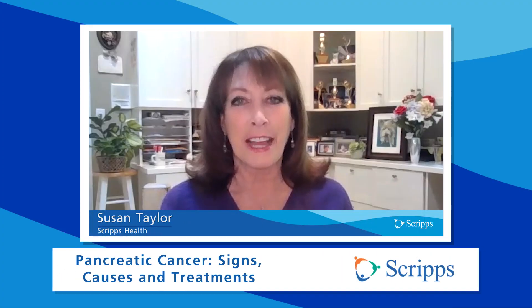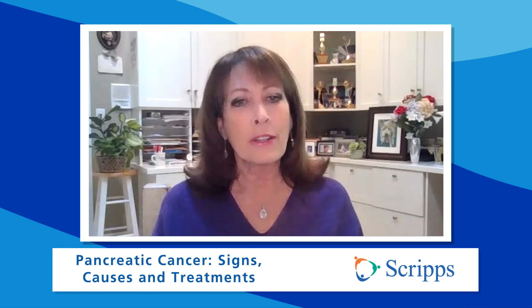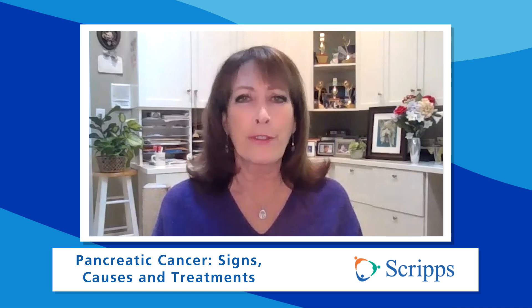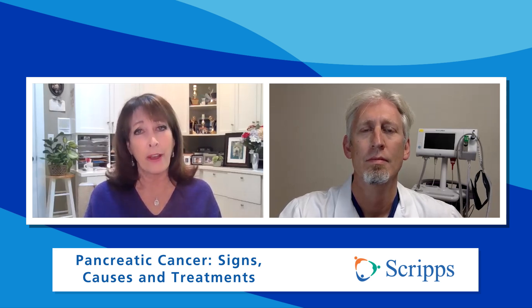Hi, I'm Susan Taylor with Scripps Health in San Diego, California. Pancreatic cancer is one of the most silent yet aggressive forms of cancer. According to the American Cancer Society, more than 60,000 people are diagnosed with it every year, and unfortunately more than 50,000 people die from it every year. How do you diagnose and treat pancreatic cancer? Joining us is Dr. Jonathan Fisher, a surgeon at Scripps Green Hospital in La Jolla, California. For the past two decades, he has been taking care of pancreatic cancer patients. Doctor, thanks so much for being with us.